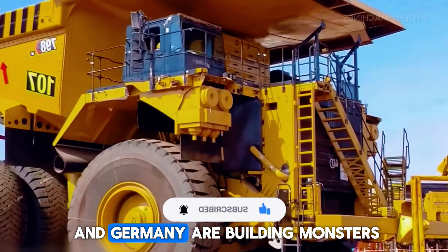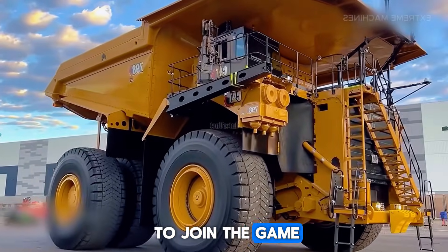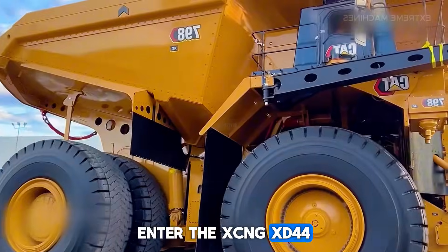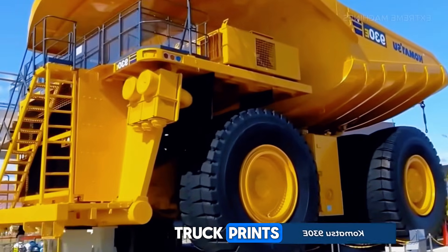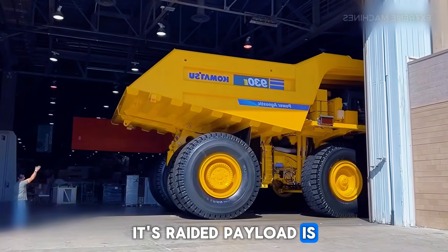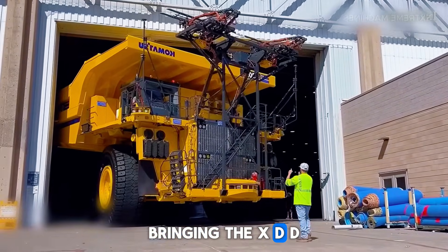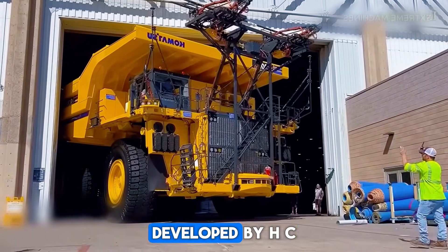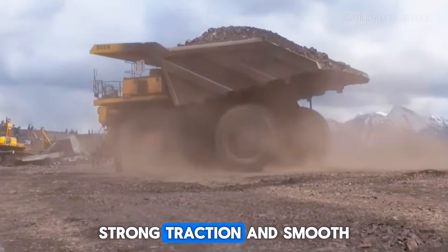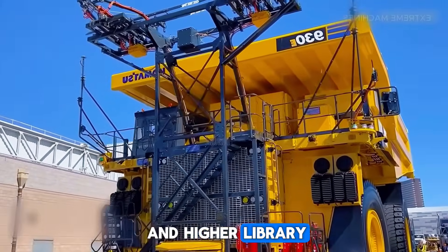But if Japan and Germany are building monsters like these, what about China? China decided not just to join the game, but to challenge some of the biggest names directly. Enter the XCMG XDE440 — China's answer to the ultra-heavy dump truck race. Built to compete in the 400-ton payload class, its rated payload is around 400 tons, putting it shoulder-to-shoulder with the biggest trucks from Western brands. The XDE440 uses an AC electric drive system developed by XCMG itself, with the diesel engine working together with this system to provide constant power, strong traction, and smooth control at different speeds — aiming for high performance with low operating cost and high reliability.